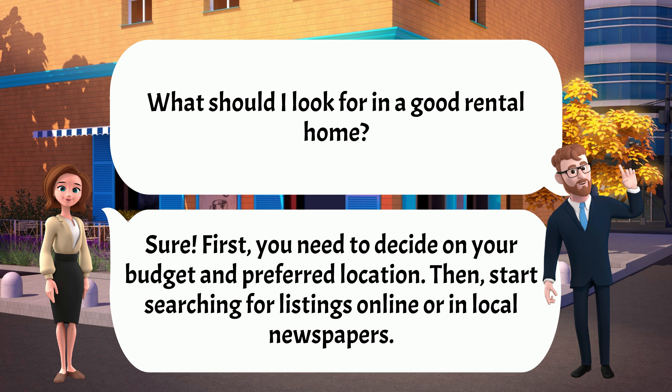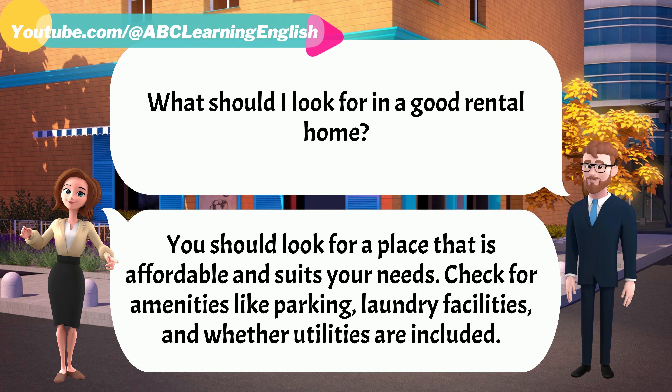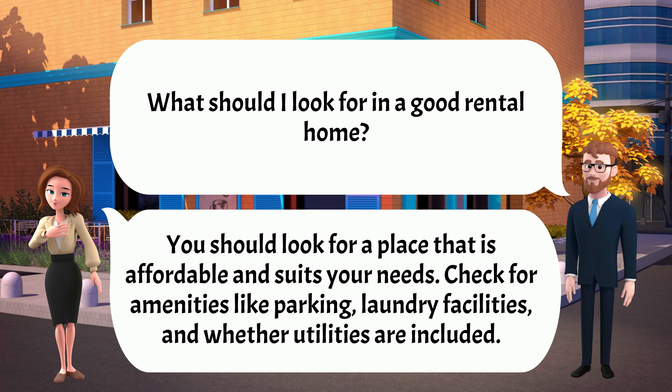What should I look for in a good rental home? You should look for a place that is affordable and suits your needs. Check for amenities like parking, laundry facilities, and whether utilities are included.